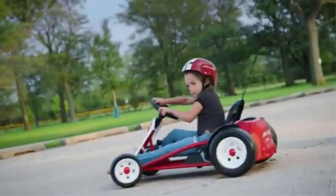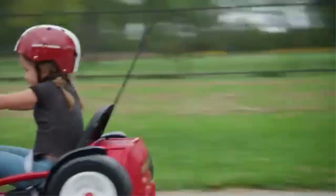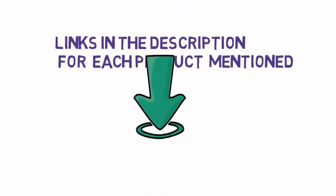Are you looking for the best ride-on toys? In this video we will look at some of the 8 best ride-on toys on the market. Before we get started, we have included links in the description, so make sure you check those out to see which one is in your budget range.